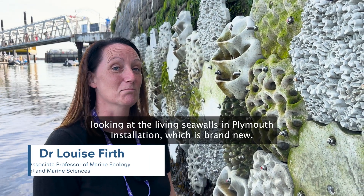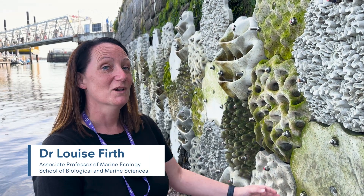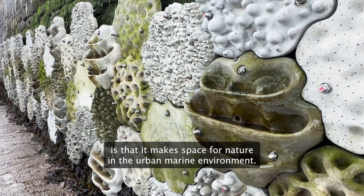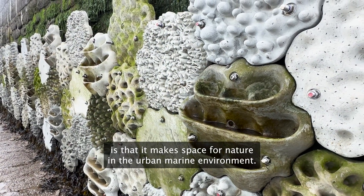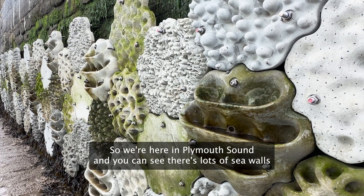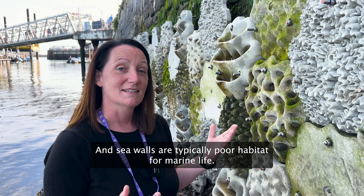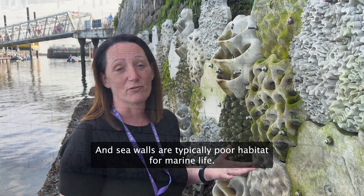Today we're looking at the Living Seawalls in Plymouth installation, which is brand new — it's only been in for about a week. The idea behind it is that it makes space for nature in the urban marine environment. We're here in Plymouth Sound, and you can see there's lots of seawalls all around us. Seawalls are typically poor habitat for marine life.